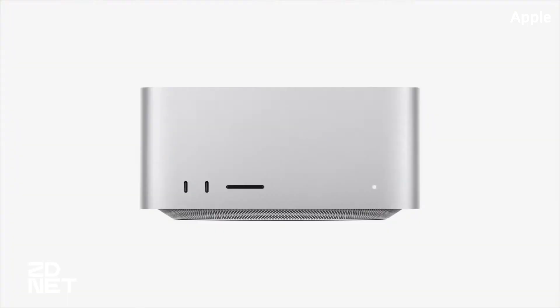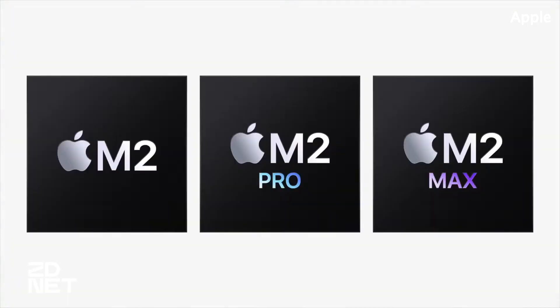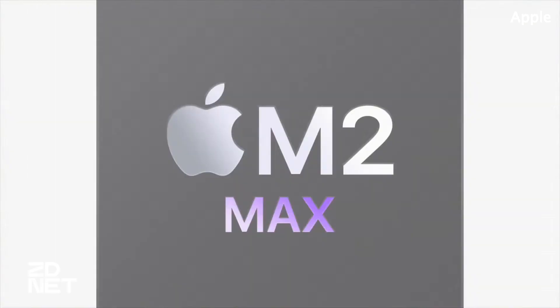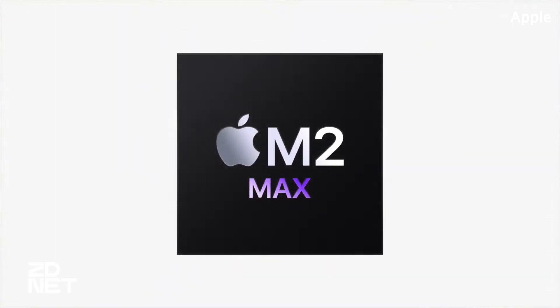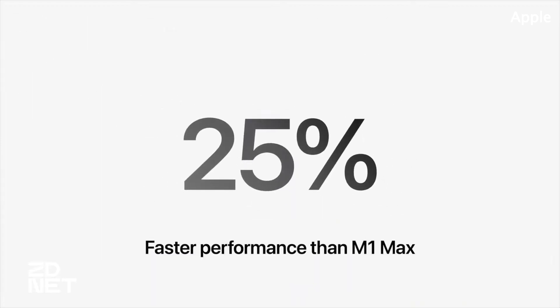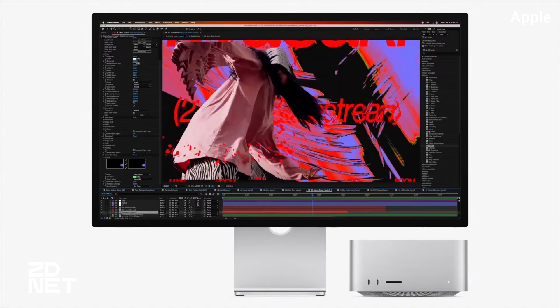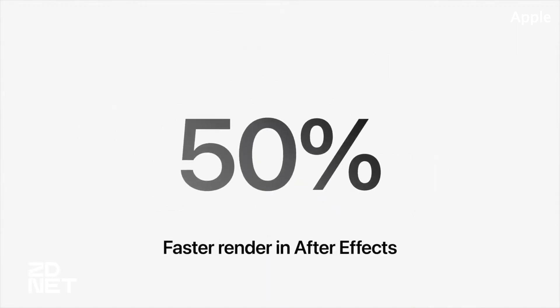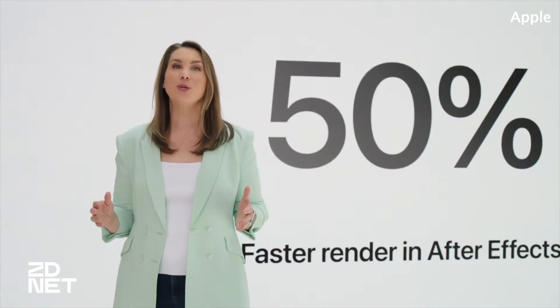The Mac Studio is back and getting its biggest upgrade in the form of a new silicon processing unit — the M2 Ultra and M2 Max. Like its predecessor, the new Mac Studio features a miniature desktop form factor with polished aluminum surrounding all sides. But again, the main story here is that M2 Ultra chip. Apple says the new processor features a 24-core CPU and up to a 76-core GPU that's 30% faster than last year's M1 Ultra variant.